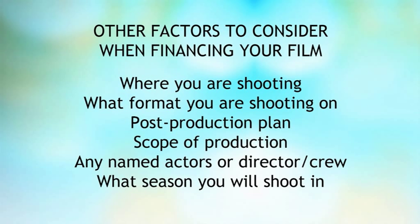Other decisions you will have had to take into account are: where are you shooting, what format are you shooting on, what's your post-production plan — for example, master delivery on film or master delivery on digital. We're going to look at that more with a post-production expert in the production tutorial. What scope is the production? How many name actors are in it, or is it cast with unknowns? Who is the director? What season will it be shot in? What kind of atmosphere are you going for? And are you having TV people in it, or other named actors?